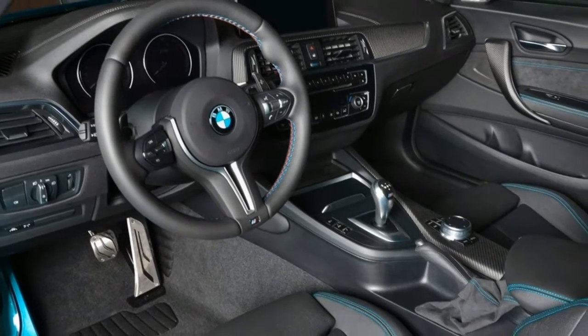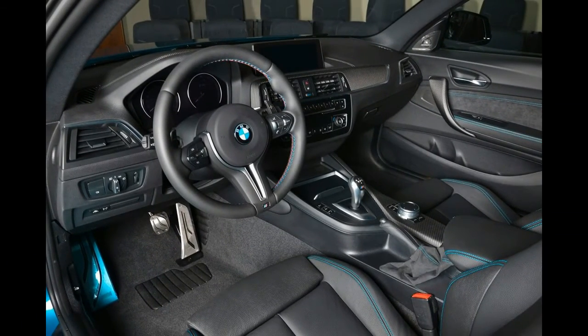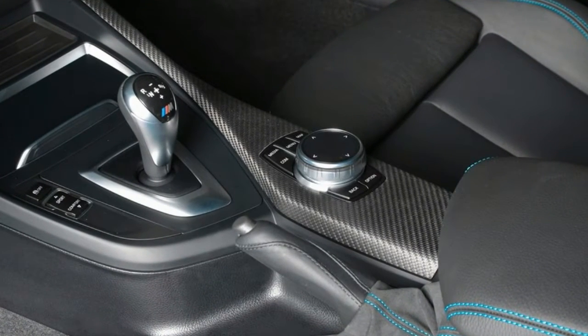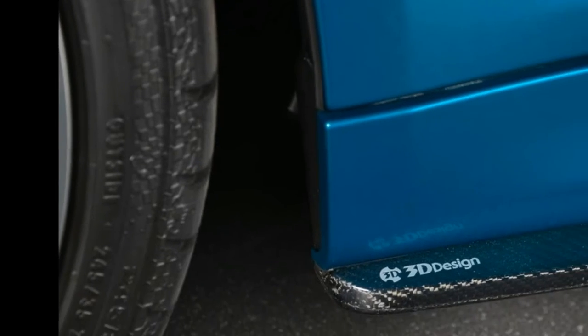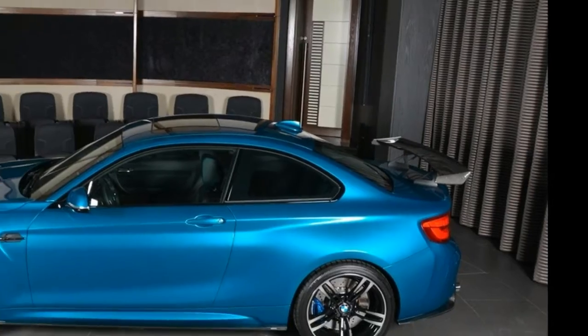Up front, the car includes a carbon fiber front splitter and a set of small gears on either side of the bumper. 3D Design has also created carbon side skirt trimmings, while the rear is dominated by a large fixed rear wing, a carbon fiber diffuser, and a new exhaust system.